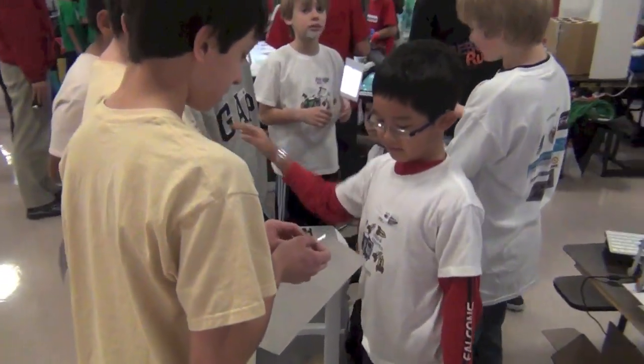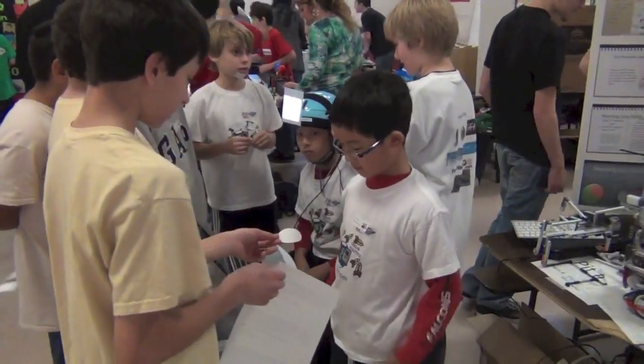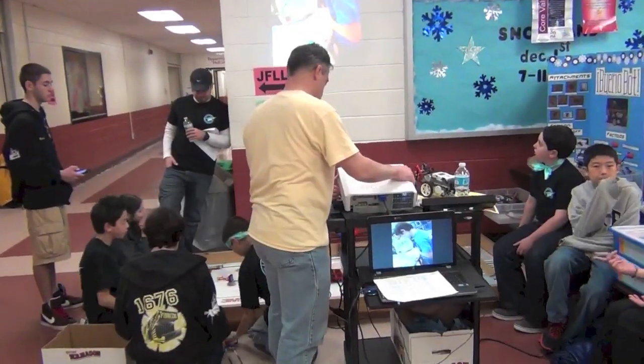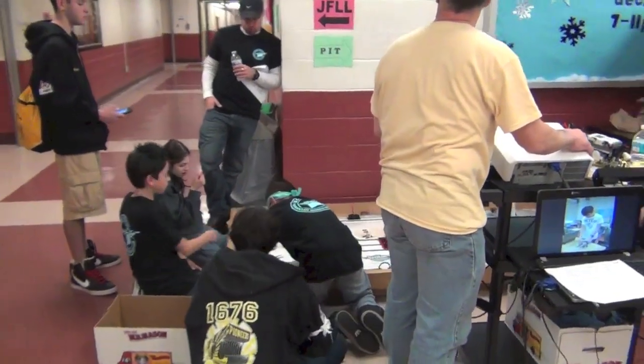Our team is marketing. We're giving out stickers to people who are visiting our pit. Look how hard these kids are practicing their missions here.